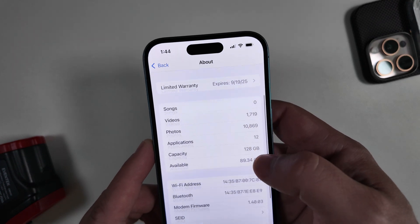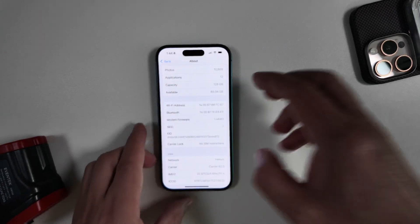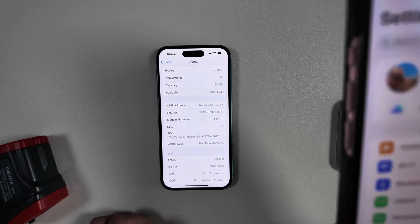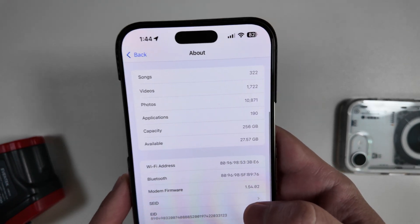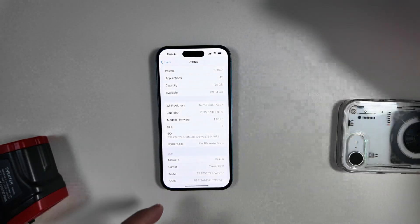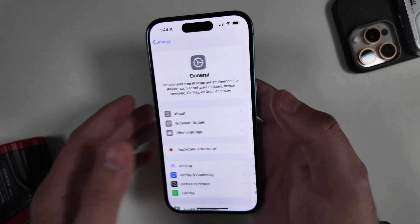If you're unfamiliar, we are on a modem build of 1.40.03, which is a little behind what we have now in iOS 18. Opening that up, you can see we are running a newer modem firmware of 1.54.02 — so that will be updated here shortly as well, but that is currently the latest modem build.